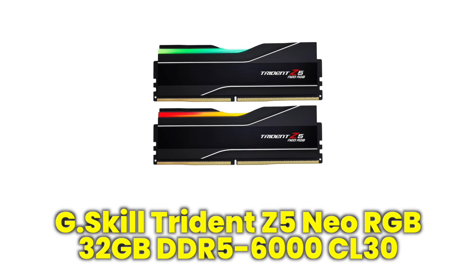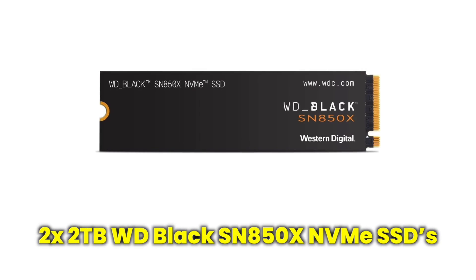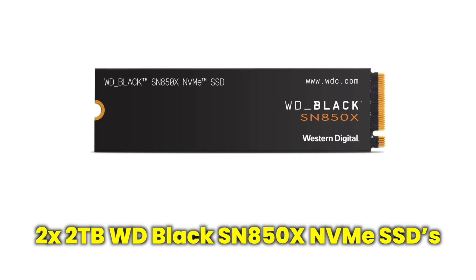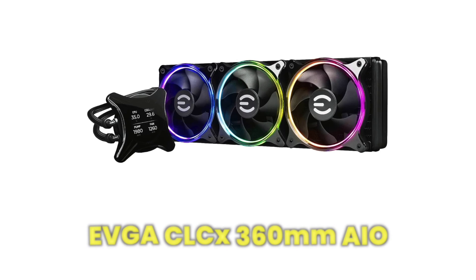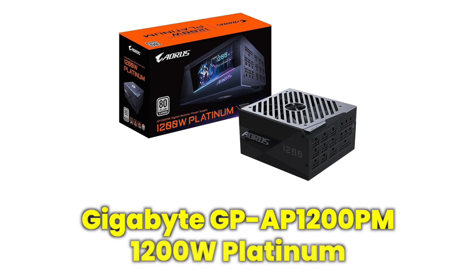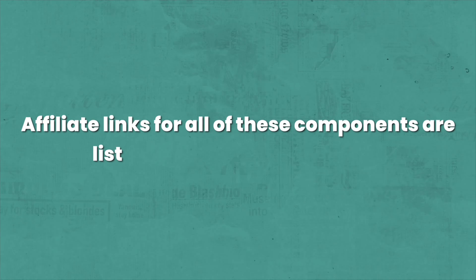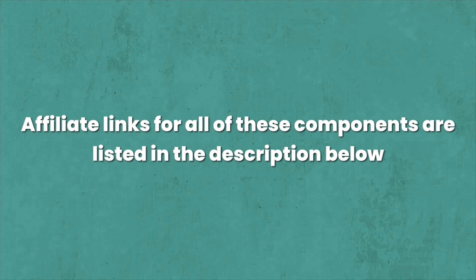For RAM, we have G-Skill Trident Z5 Neo RGB 32GB DDR5 6000 CL30 kit. For storage, we have two 2TB WD Black SN850X NVMe SSDs. For the CPU cooler, we have an EVGA CLCX 360mm AIO. And for the PSU, we have a Gigabyte GP-AP 1200PM 1200W Platinum Power Supply. Affiliate links for all of these components are listed in the description below. All testing was performed at default out-of-the-box GPU settings, to avoid any issue with Silicon Lottery, since these settings should run stable on virtually all 7800 XT and 4070 Super GPUs.